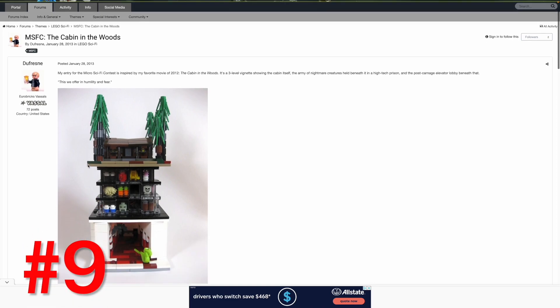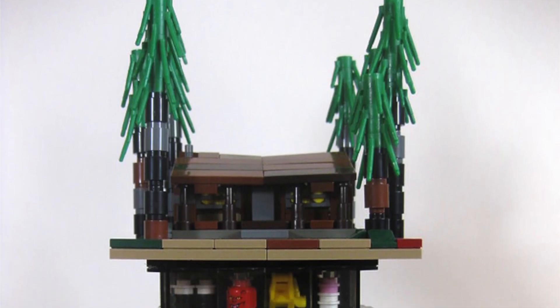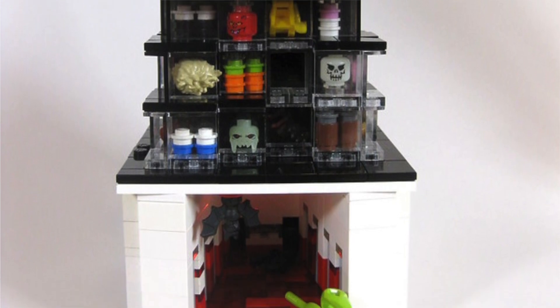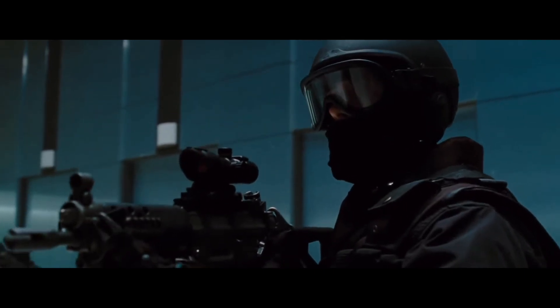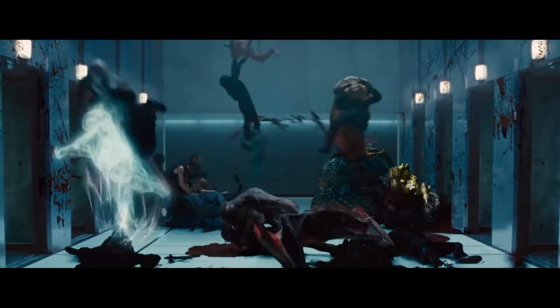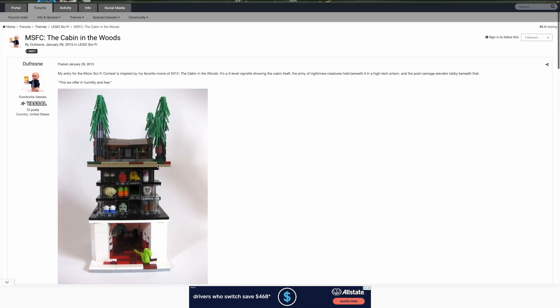Number 9, we have a MOC based on Cabin in the Woods. This might have ranked even higher had the photography been a little bit better, but I had to have it on my list because I just love what they were able to do at this micro scale. At the top you have the titular cabin in the woods, and below that — if you've seen the movie — there's a whole underground segment where all these different movie monsters are boxed off in their own compartments, ready to be unleashed. At the very bottom there's an elevator lobby full of monsters when they're all released, just the most chaotic scene in a movie ever. They even have a giant bat and giant snake. Really cool looking MOC.